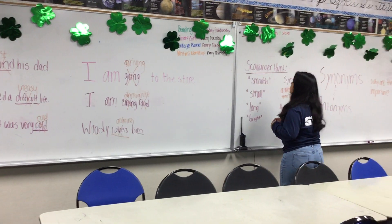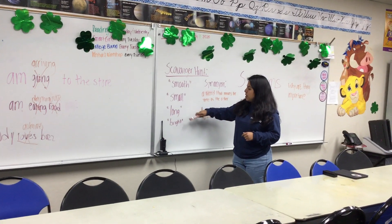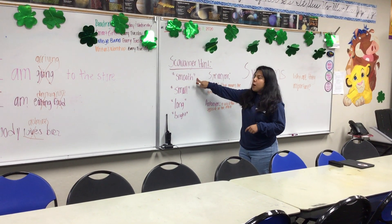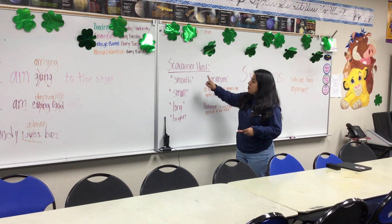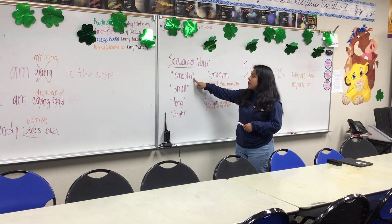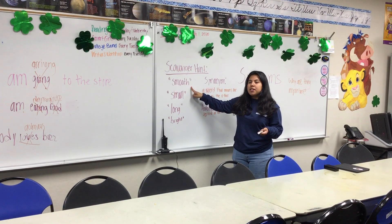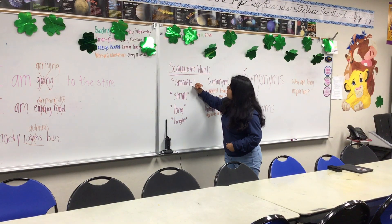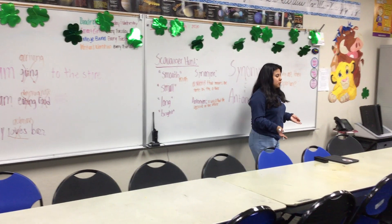Now what we're going to do is a scavenger hunt. I have four adjectives here, and what we're going to do is find the opposite of each adjective — so we're finding antonyms. The first adjective is "smooth." The antonym of smooth can be "rough," so let's find something rough or the opposite of smooth. We have laptops here — they're kind of smooth. We have scissors, they're pretty smooth. We have a smooth desk.